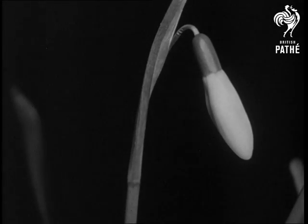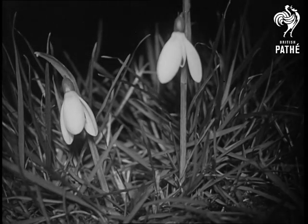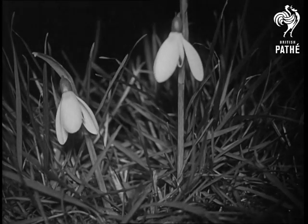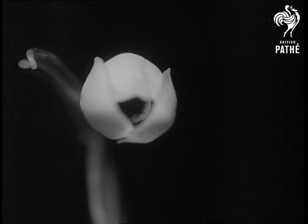The tulip boldly stands upright and opens in the sunshine to show the pollen-laden anthers. But at the first hint of a passing cloud, the petals close again.